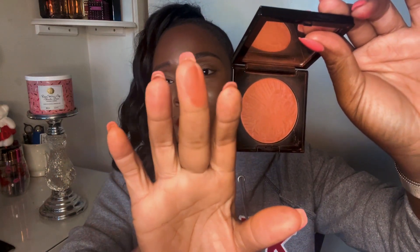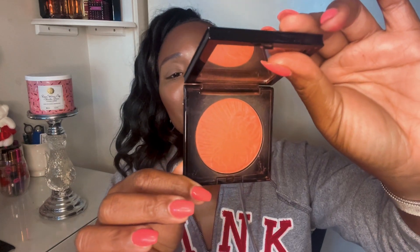Moving right along, I have Electric Bloom — same packaging. And then this last one is Paradise Venus. This one is very pretty for fall — look how reddish-brownish that is. So now I'm going to go back and swatch them all for you, starting with Paradise Venus.